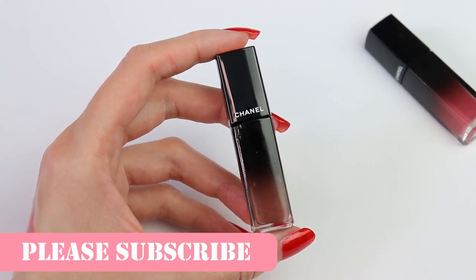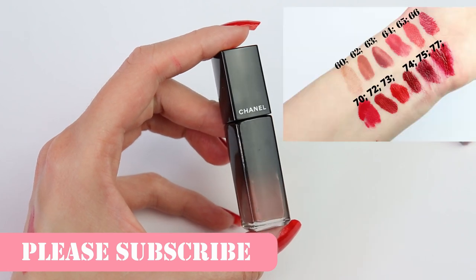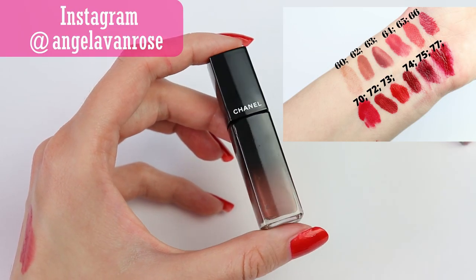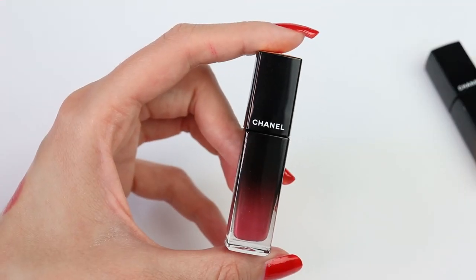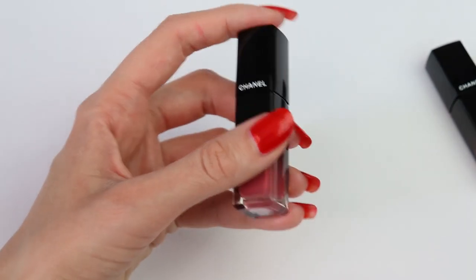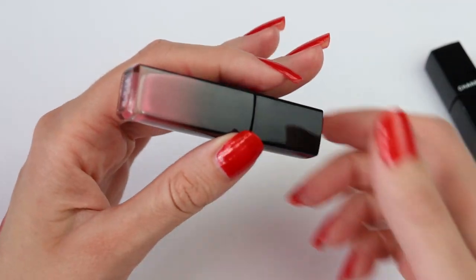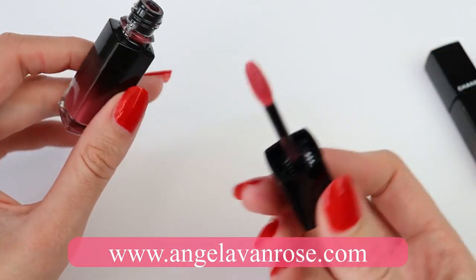Hey guys, in this video I'm going to show you swatches of the new Chanel Rouge Allure Lac, and I have 12 swatches to show you. If you're new to my channel, welcome! I love talking about luxury beauty and I would love to have you as part of my beauty community, so please consider subscribing. Also, don't forget to share this video if you find it useful. I think it's going to be helpful for a lot of people, especially now that we can't go out and swatch products, because I'm going to show you very high quality swatches in natural light. So let's go ahead and get started.